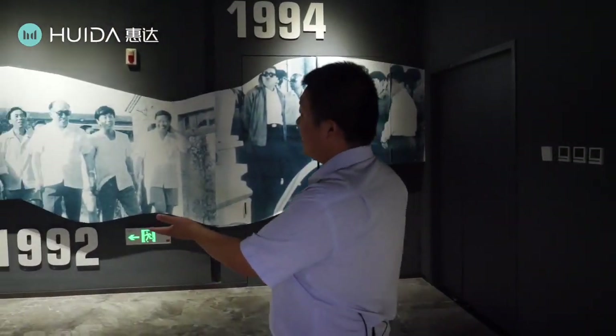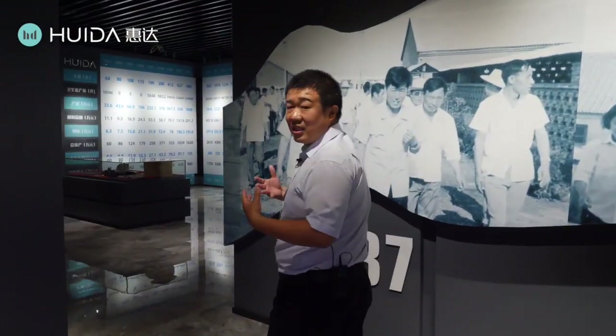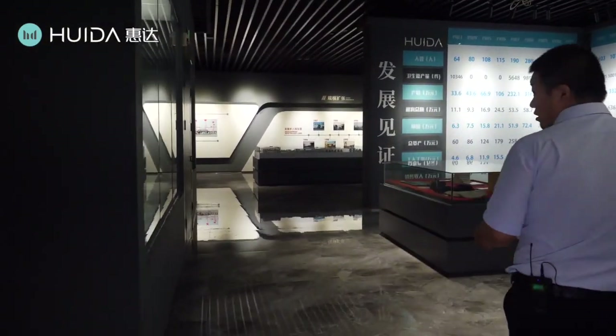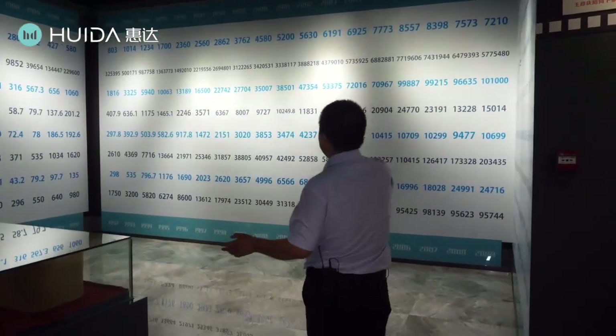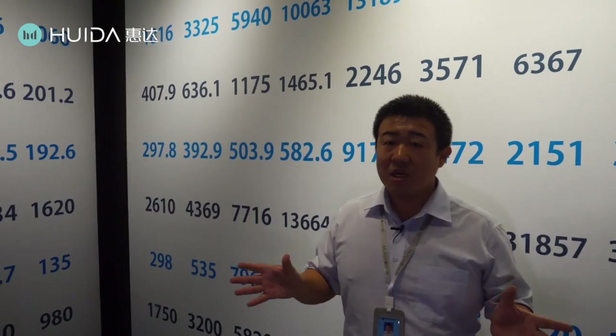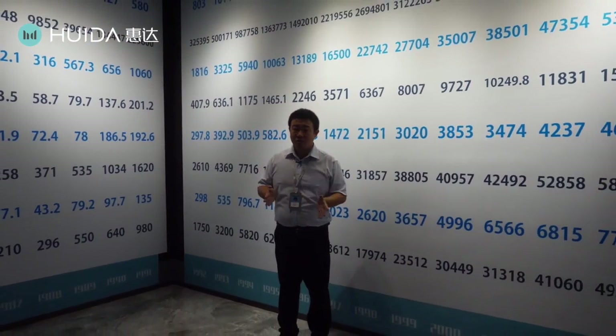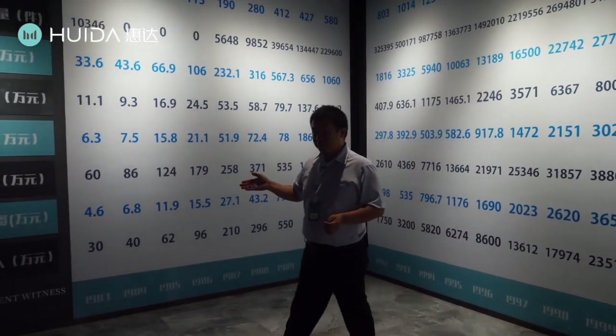Here are some photos of leaders from government and many customers who came to visit Huida, giving us a lot of help to make Huida much stronger. Now I want to show some numbers and figures of Huida. All these numbers show the development of Huida — for example, the staff count from 64 to more than 8,400, and output value from only 48,000 US dollars up to 300 million US dollars. It's a great improvement.